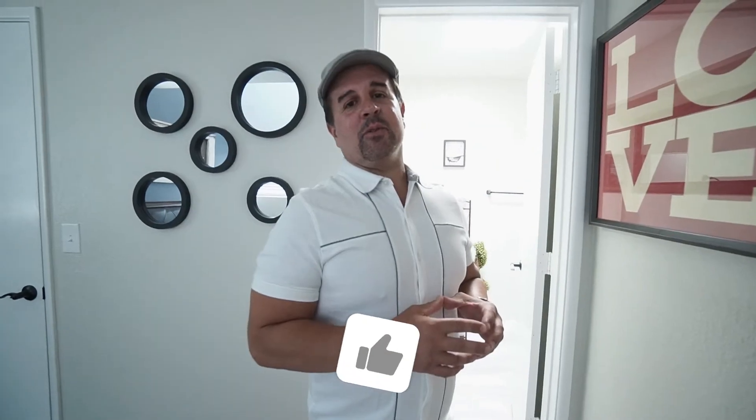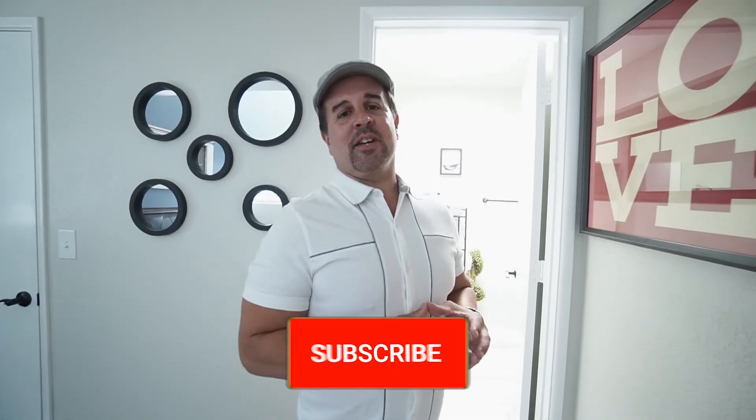Hit me up, guys, with any questions on my Airbnb journey. I'll always be upfront with the challenges and issues of becoming an Airbnb super host, striving to get 30 units in the next three years. Peace.